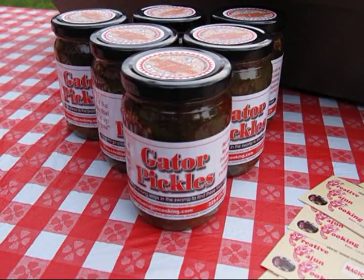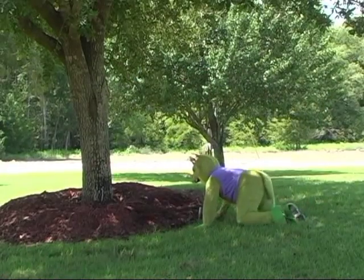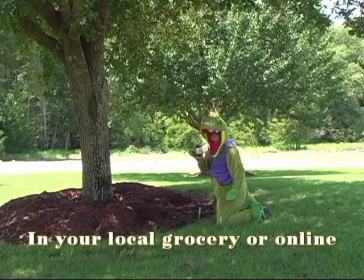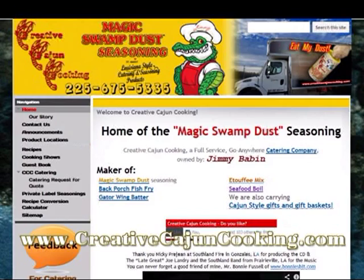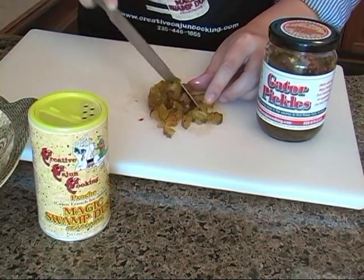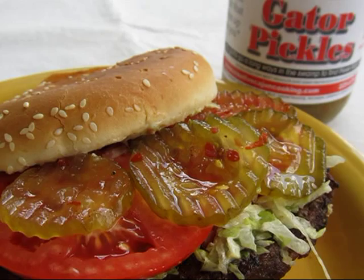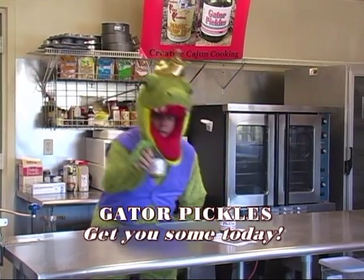Gator pickles — sweet and spicy pickles made with Magic Swamp Dust seasoning. This poor gator had to go all the way to the swamp to get these tasty morsels, but you can find them on the shelf at your local grocery or online at CreativeCajunCookin.com. Gator pickles are made right here in South Louisiana with a sweet heat and a crunch that can't be beat. Use them for anything — chop them up in your tater salad, put them on your sandwiches or hamburgers for the bite that slips up on you. Gator pickles — get you some today.